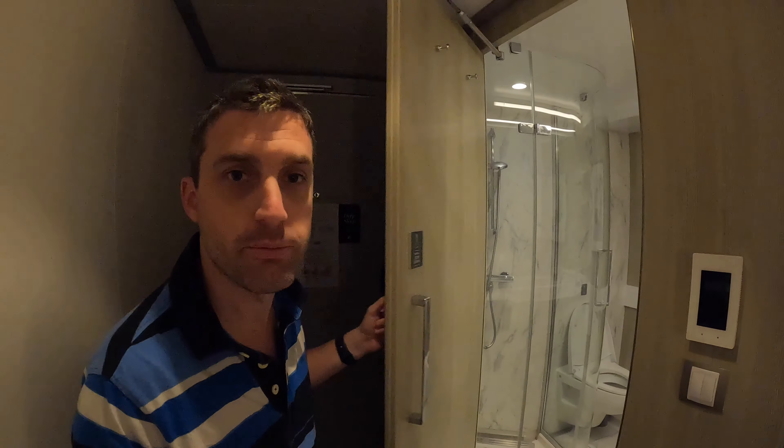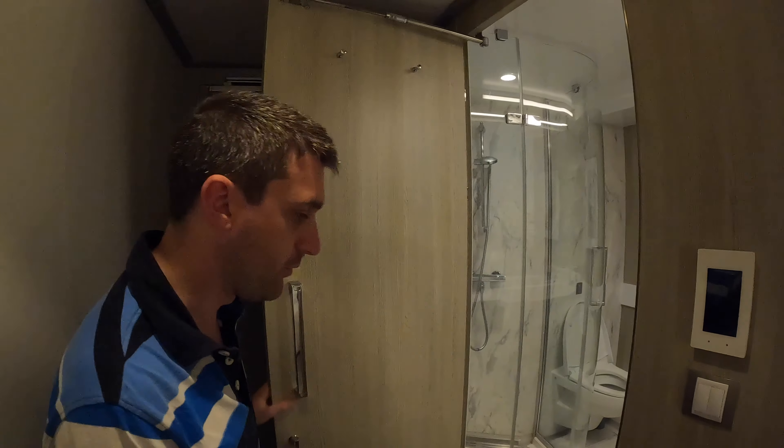Now we're going to step into the bathroom. Nathan's very excited about the bathroom and I'm very excited about the bathroom — we both are, because we've never ever had a bathroom like this on any cruise, in any type of cabin. The closest was Virtuosa, but I think this bathroom is so big it's unbelievable.